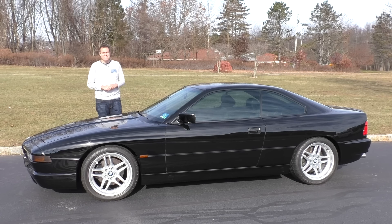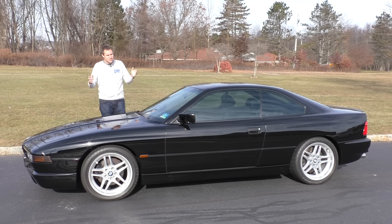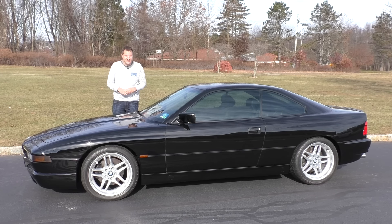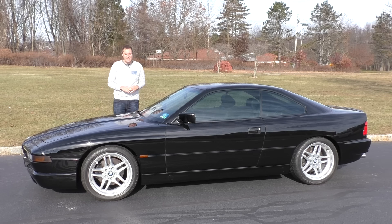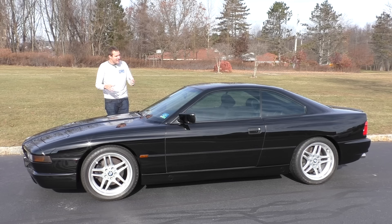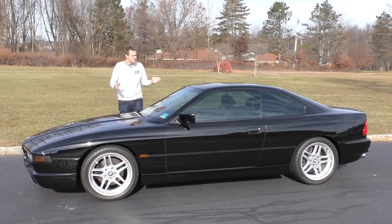This is a 1995 BMW 850 CSI, and it is the coolest BMW from the 1990s. I understand all the implications behind saying that, and I also understand that the Z8 came out in 2000. Today, I'm going to take you on a tour of the 850 CSI, and by the end of this video, I suspect you'll agree that you wouldn't want to own any 1990s BMW more than this one.